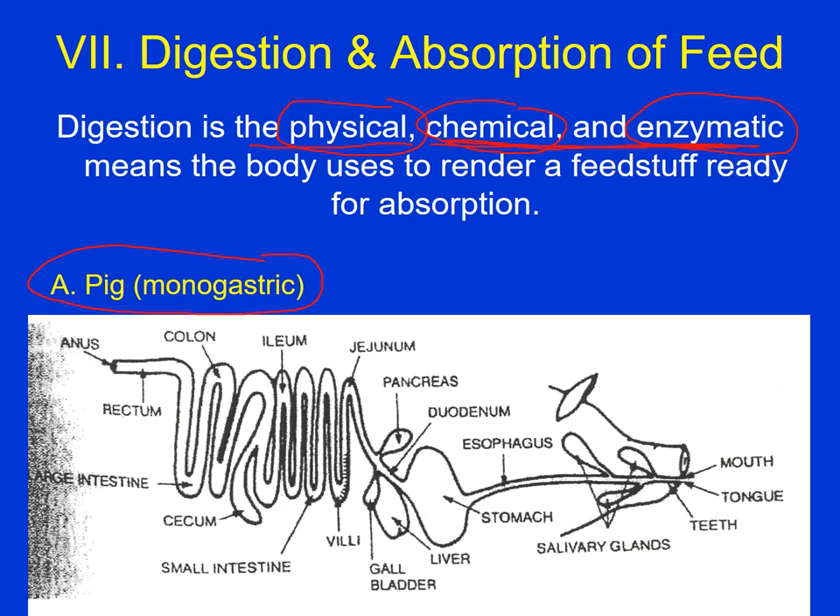Pigs have a cecum, and in that cecum we can get some fermentation of fiber. Pigs can actually be on a pasture-based system where they get quite a bit of their nutrients from forages, and if they are on a high-fiber diet, the cecum develops further so they get energy from that fiber. In humans we have an appendix at the junction of the small and large intestine — that's one big difference. Another difference is that pigs have stronger chewing muscles and stronger teeth.